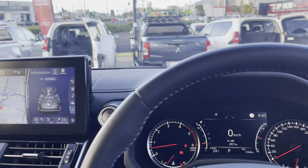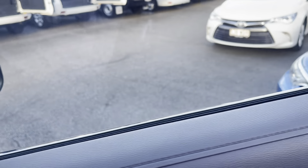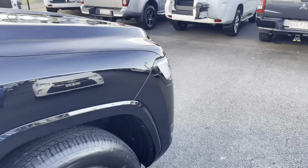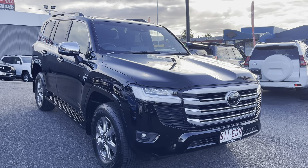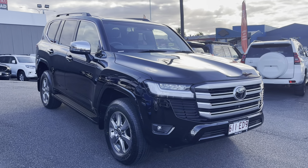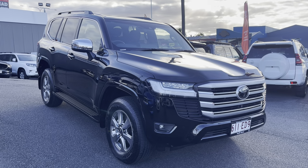That brings us to the end of the video, ET. Thank you very much for your inquiry. Congratulations on your purchase! If there's anything else you'd like me to go through on the vehicle, please don't hesitate to give me a call. A big congratulations from all of us at Pacific Toyota.